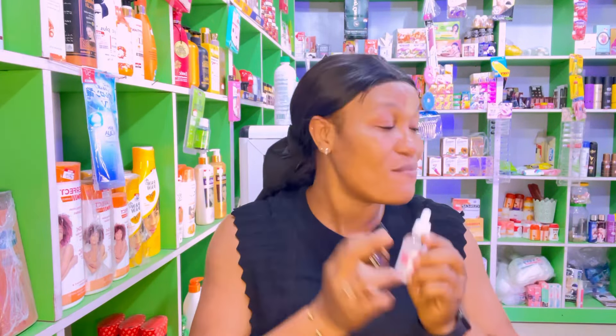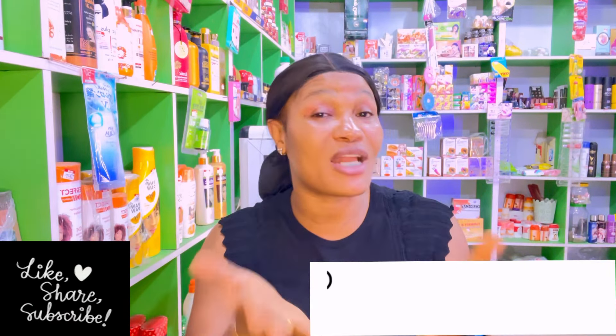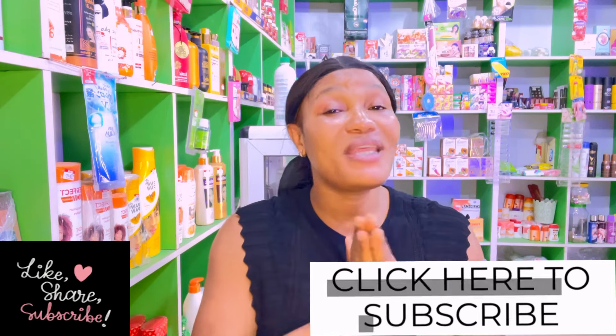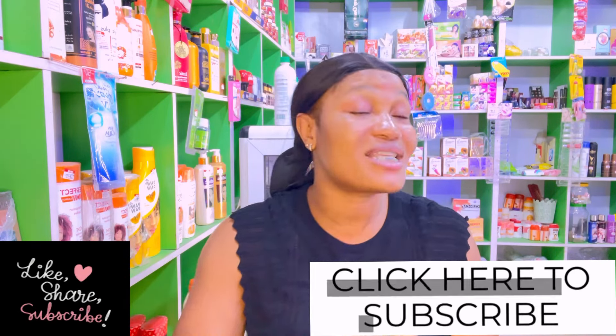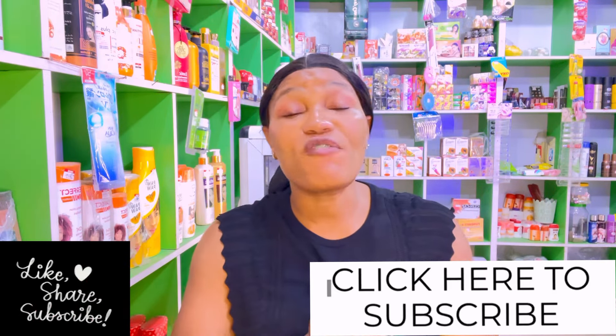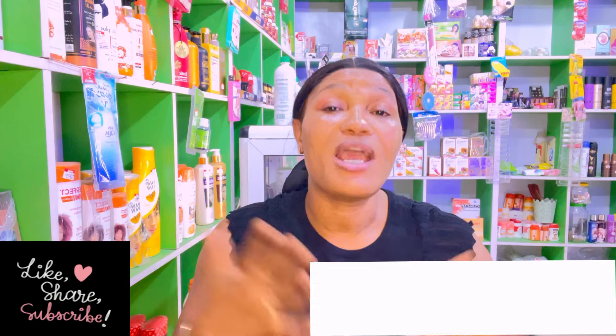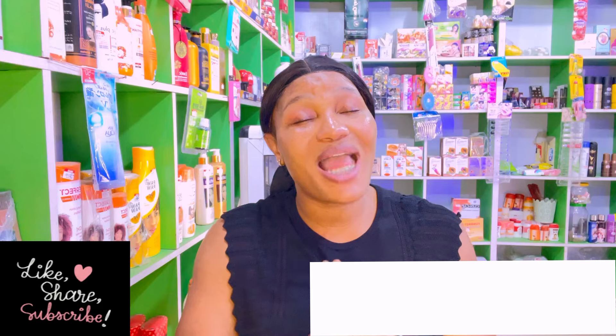Thank you so much for watching. I hope you enjoyed this video. Please share it with your friends and family so they can also benefit from this knowledge. Make sure you like this video — it gives me visibility and it's totally free for you. Don't forget to turn on the notification bell so you'll be notified when I upload a new video. Thank you so much for watching. If you're a returning subscriber, you know I love you — I appreciate your support. I'll see you in my next video, bye!